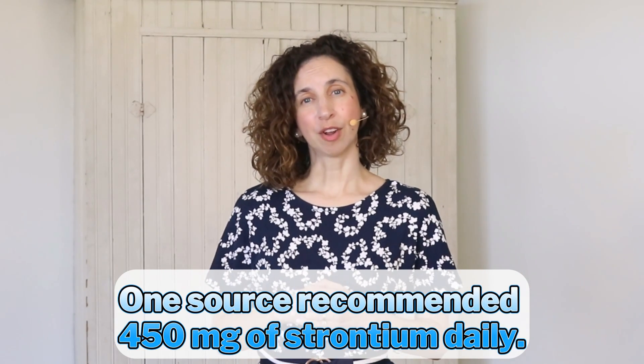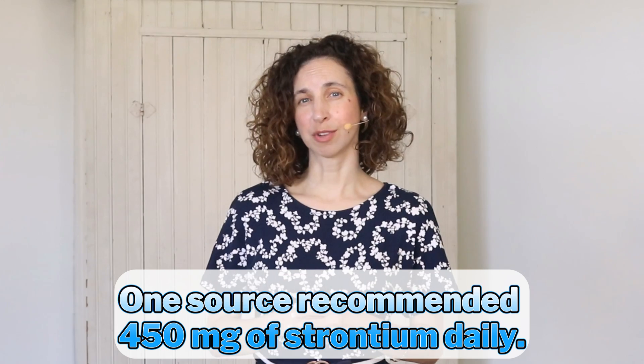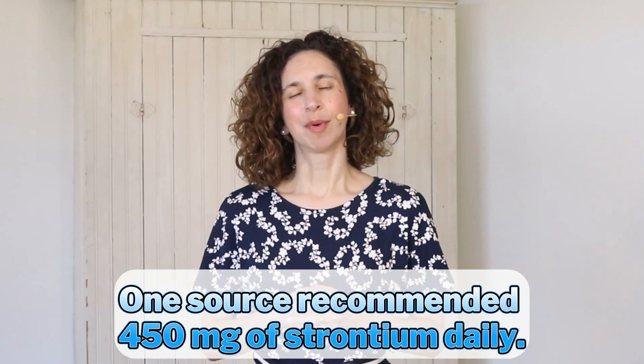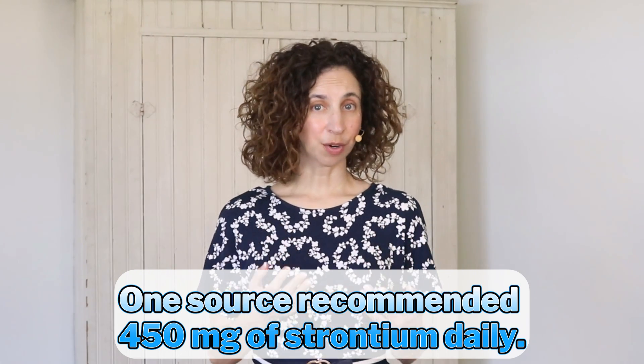At this point, you may be wondering what the recommended daily dose of strontium citrate is. The only recommended amount I could find is 450 milligrams of strontium citrate daily. This amount came from a study that combined several supplements together to see increased bone density. In that study, strontium citrate was combined with vitamin K2, vitamin D, and melatonin. The study is listed in the description for this video, and I encourage you to check it out.